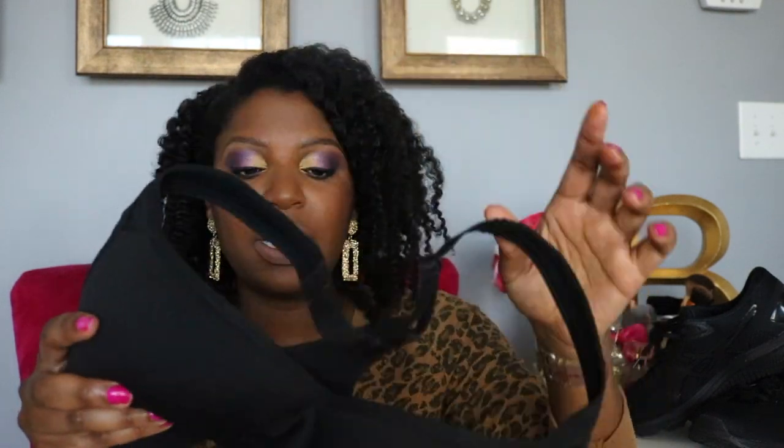This one has adjustable straps so I really like a bra that has adjustable straps. This one also says low support. I did some cardio in this one also and to me it felt great because it was like an actual bra.